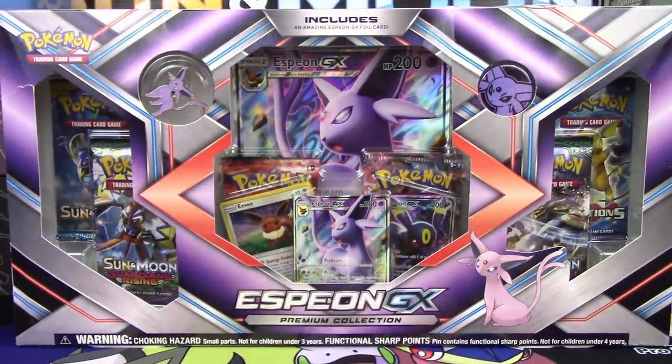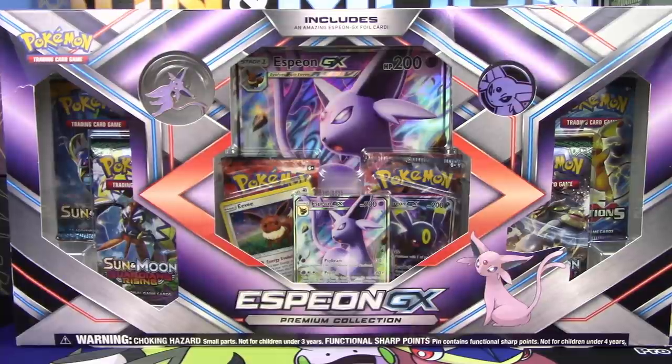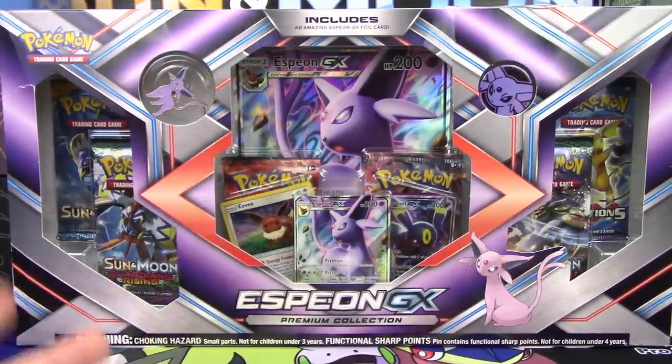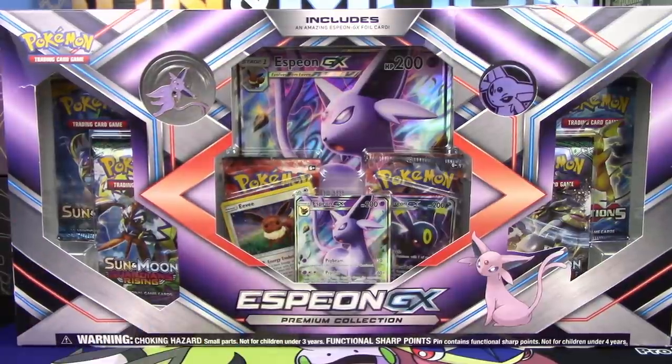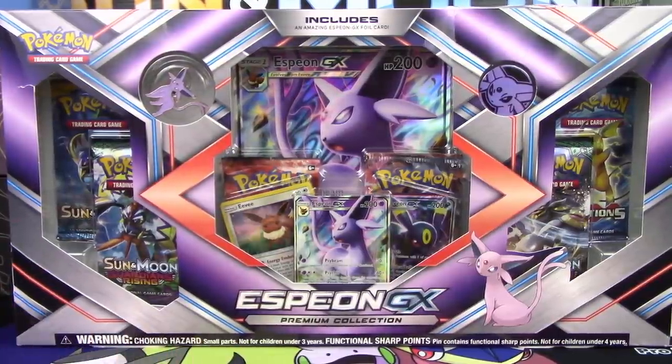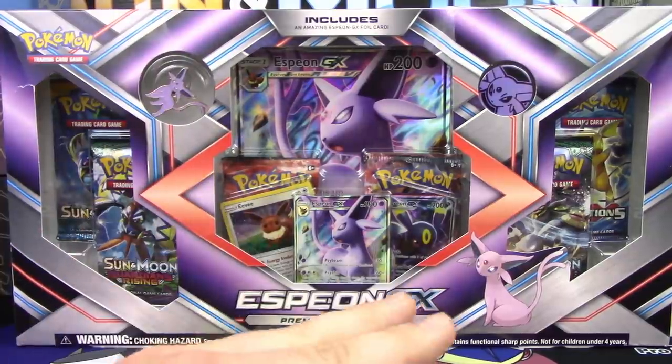What's going on Pokemon fans? I'm Professor K for the Pokemon Evolutionaries, and today we're going to be opening up another one of these Espeon GX Premium Collection Boxes. You can see mine sitting here right now, but this is not just another standard opening — this is actually going to be a dual battle versus another team of Poketubers.